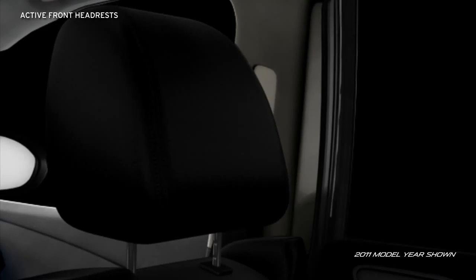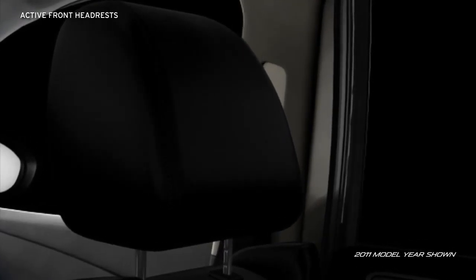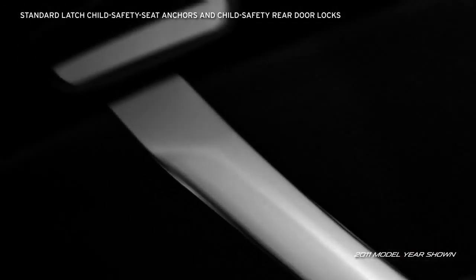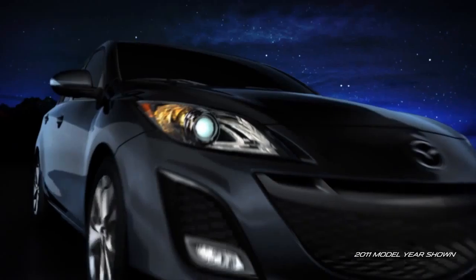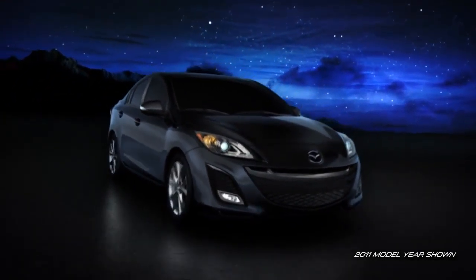Active front headrests automatically tilt forward to help prevent neck injury in a rear-end collision. For families, every Mazda 3 is equipped with LATCH child safety seat anchors and child safety rear door locks to help keep small children secure. Well-thought-out safety is standard on every Mazda 3.